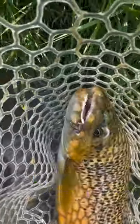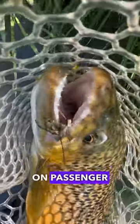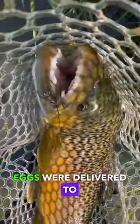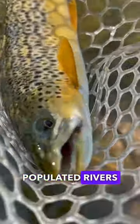Originating from Europe, the brown trout was first introduced to American waters back in the 1880s. Transported in milk cans on passenger ships, eggs were delivered to hatcheries, and from there, young brown trout populated rivers and lakes.